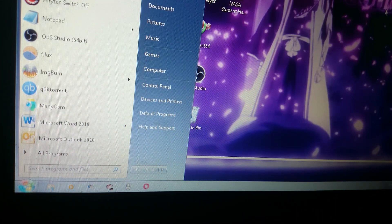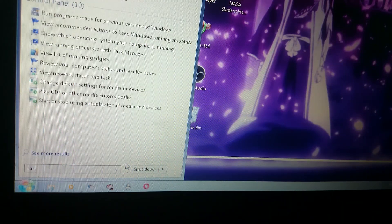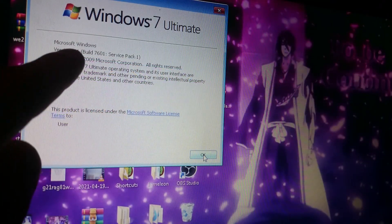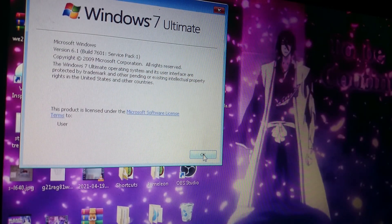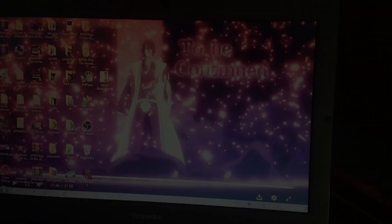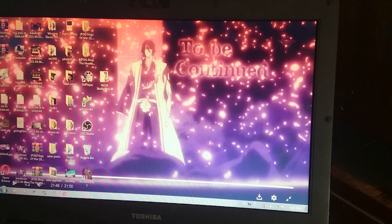First, if possible, boot up into your operating system and check what exact version it is. Open Start, Run, and type in 'winver'. As you can see, I have Windows 7 Ultimate 64-bit, version 6.1, build 7601, Service Pack 1.